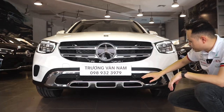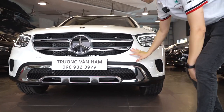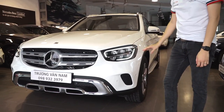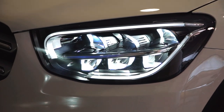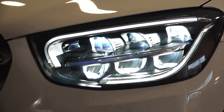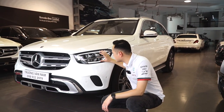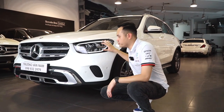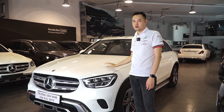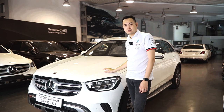Ngoài ra xe được trang bị 6 cảm biến phía trước và 6 cảm biến phía sau. Cùng với đó là cụm đèn pha full LED hiệu năng cao với thiết kế mới, phong cách rất đẹp. Mercedes không sử dụng đèn gầm riêng bởi vì những cụm đèn pha này đã tích hợp sẵn đèn sương mù phía trong rồi.